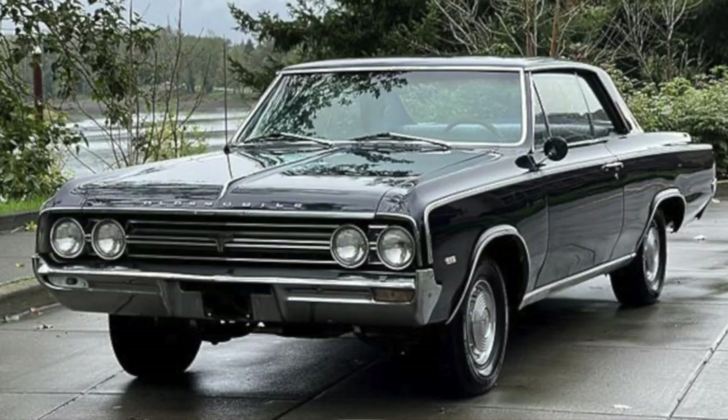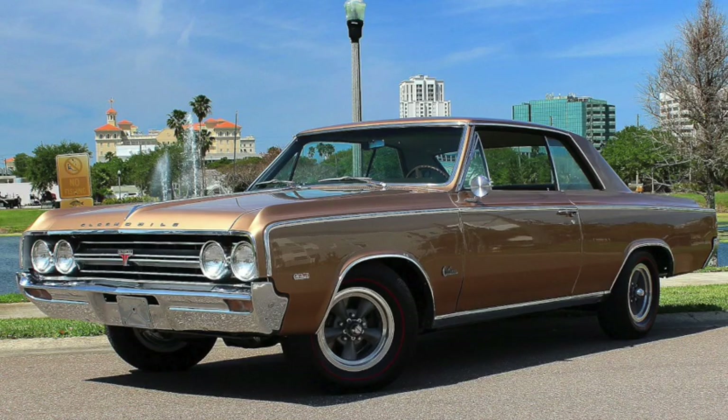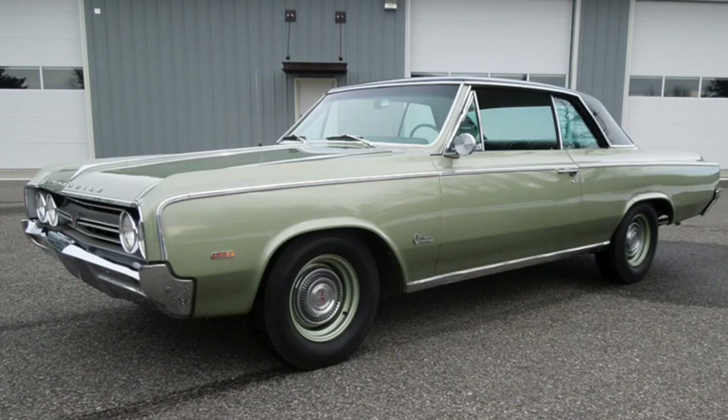For example, Oldsmobile's 442 shared the 5.4 liter, 330 cubic inch V8 and 4-speed with the F85 Cutlass, with minor upgrades from the police package, including dual exhaust, bumping horsepower by a mere 15 — although it was a second quicker — still managing a 15 second quarter mile.